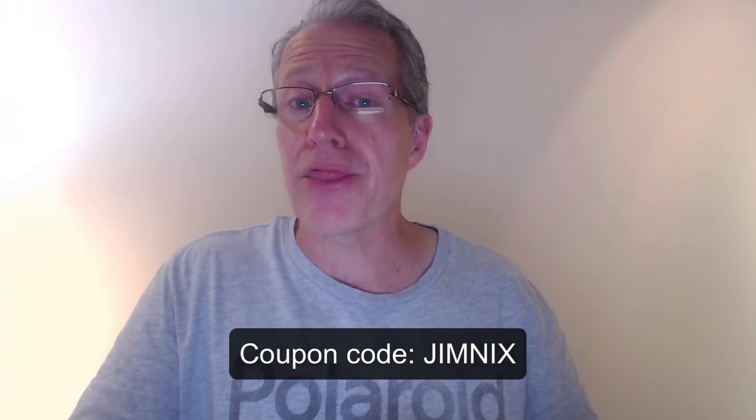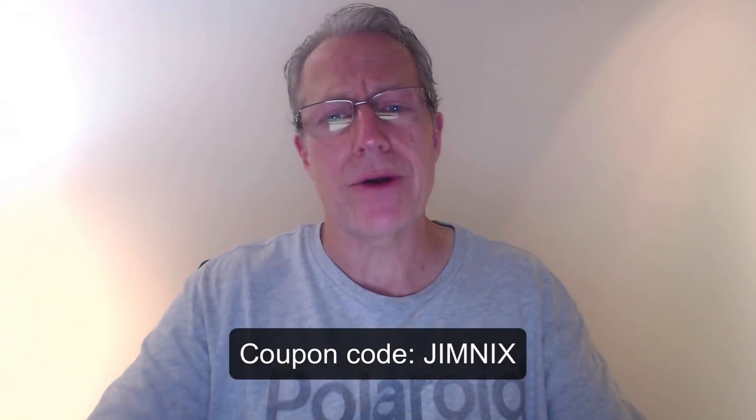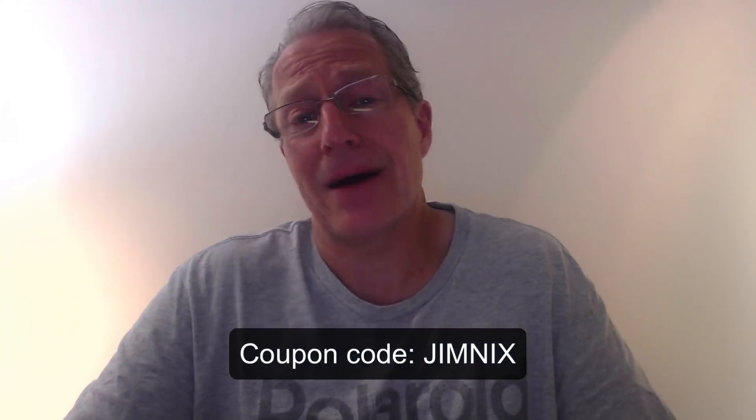Current users of Luminar 2018 get this update for free — just click 'Check for Updates' in the app. If you have Luminar 2017 and never upgraded to 2018, you can upgrade for only $49, and with my coupon code Jim Nix, get it for $39. Super great deal. I've got 90-plus videos out here, so tons of training.